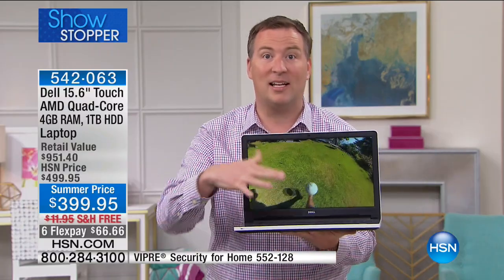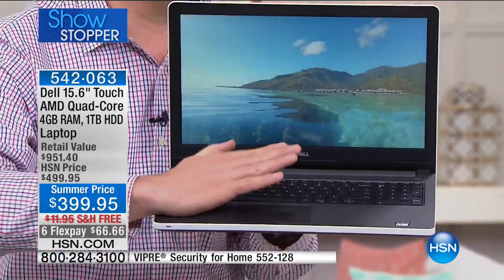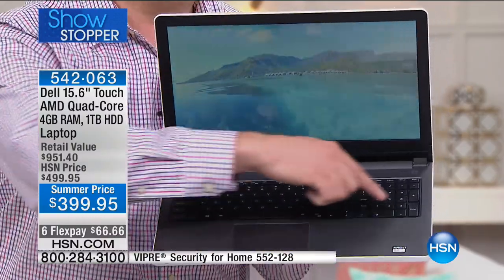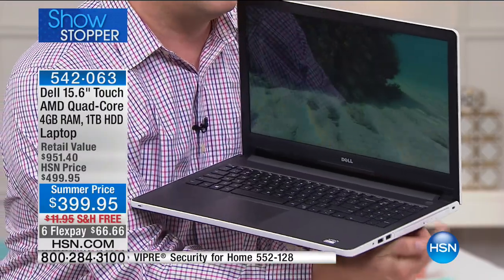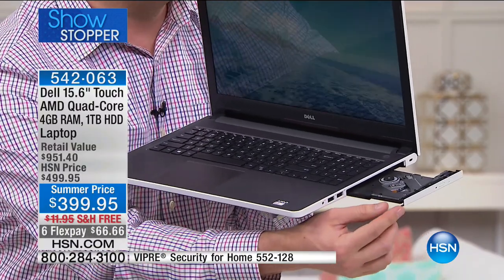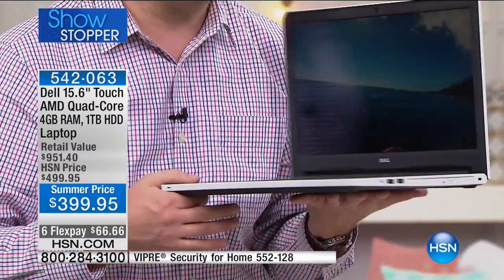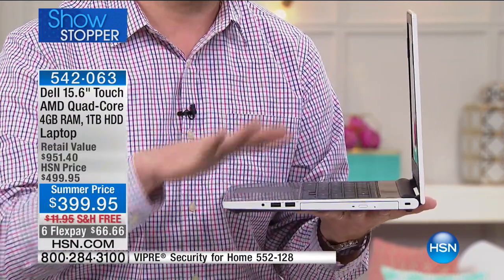AMD calls it all-day battery. Traditionally with batteries you're lucky to get an hour and a half to two hours of active use. This now has up to five hours of active use. You're getting the best from AMD and the best from Dell — their Inspiron series, their top of the line. You get a soft touch, ergonomically friendly keyboard, the numeric keypad on the side, and a DVD/CD burner — which 90% of computers sold today do not have — and that itself costs $100. This is Dell's thinnest and lightest we've offered at HSN, weighing only 5.3 pounds.